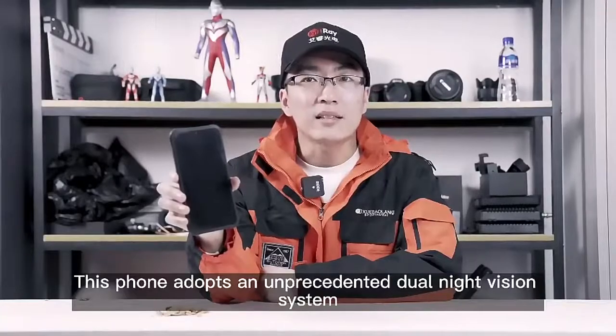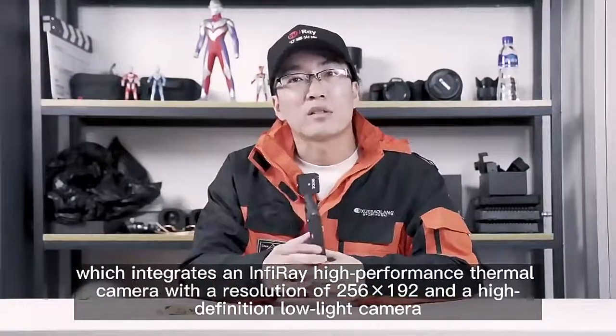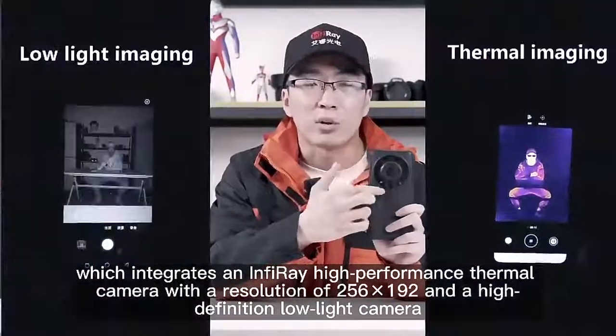This phone adopts an unprecedented dual light vision system, which integrates an InfiRay high-performance thermal camera with a resolution of 256x192 and a high-definition low-light camera.